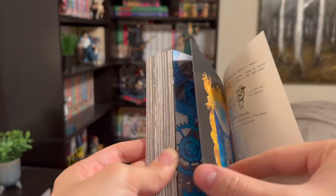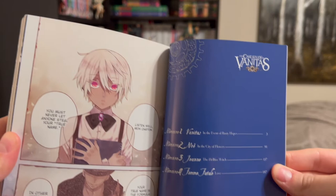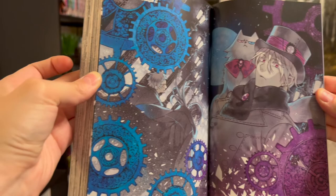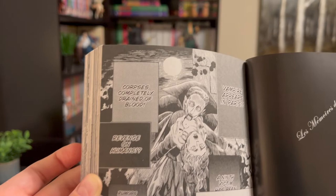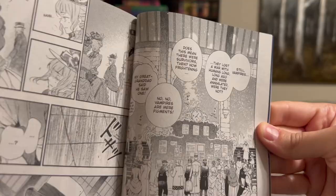There's a blurb from Hiromu Arakawa, the author of Fullmetal Alchemist, Silver Spoon, and Heroic Legend. She said: 'Mochizuki-san, you're so cruel — after that first chapter I have no choice but to read the series to the very end.' There's a little cute cow image alongside it. The cover page has really pretty artwork, followed by a table of contents and a few color pages before Memory One begins. The artwork just looks gorgeous.